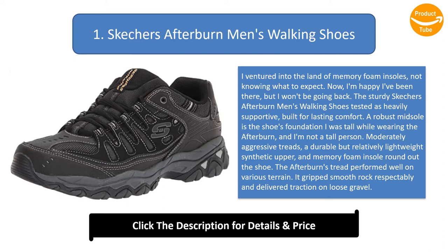The Afterburn's tread performed well on various terrain — it gripped smooth rock respectably and delivered traction on loose gravel. Despite the shoe's hefty overall build, it didn't feel heavy or cumbersome. I didn't unexpectedly kick anything or feel clumsy in it. It also shook off abuse pretty well, refusing to fray or rip when snagged by low-lying branches during hikes. Too bad the Afterburn's featured asset — its memory foam insole — is actually its liability.